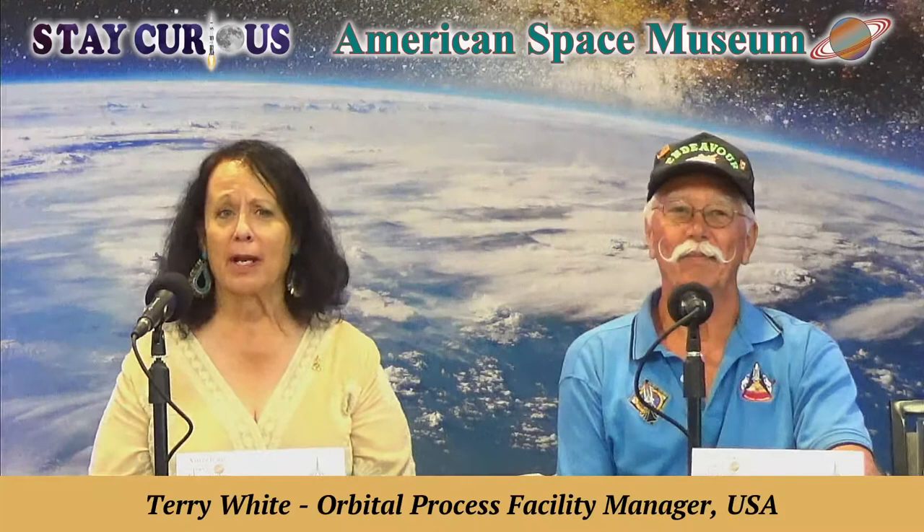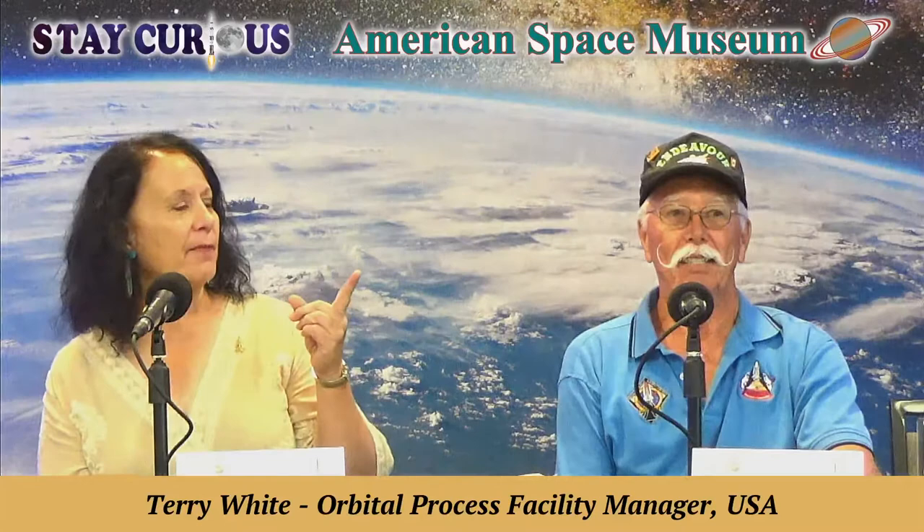That's when the work started. We had to make sure the orbiter was safe; the crew was shutting down systems inside while we were hooking things up on the outside. Then we towed it back to the orbiter processing facility. My flight crew systems guys would make me go inside the orbiter with them and remove parts right there at the runway. And if anyone wants to know what it smells like inside — I've been in the orbiter about four hours after they got home and it smells like dirty, moldy socks.